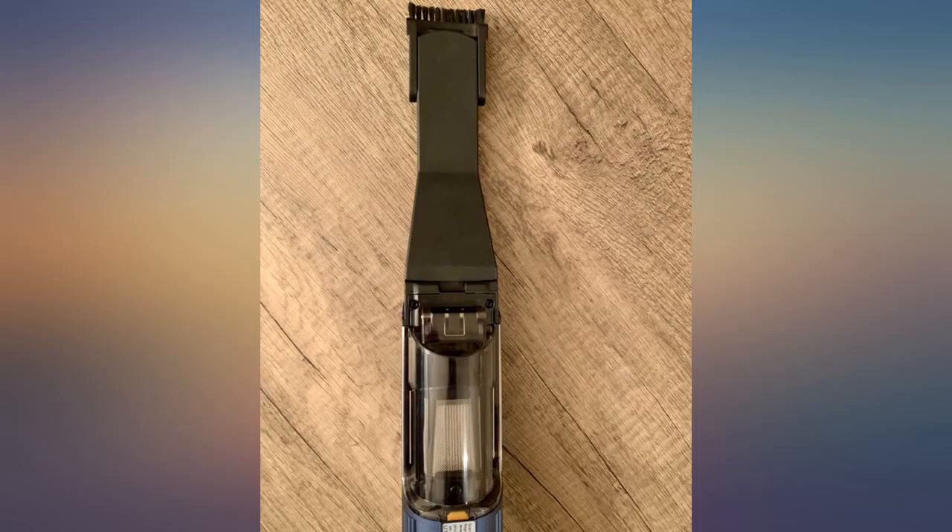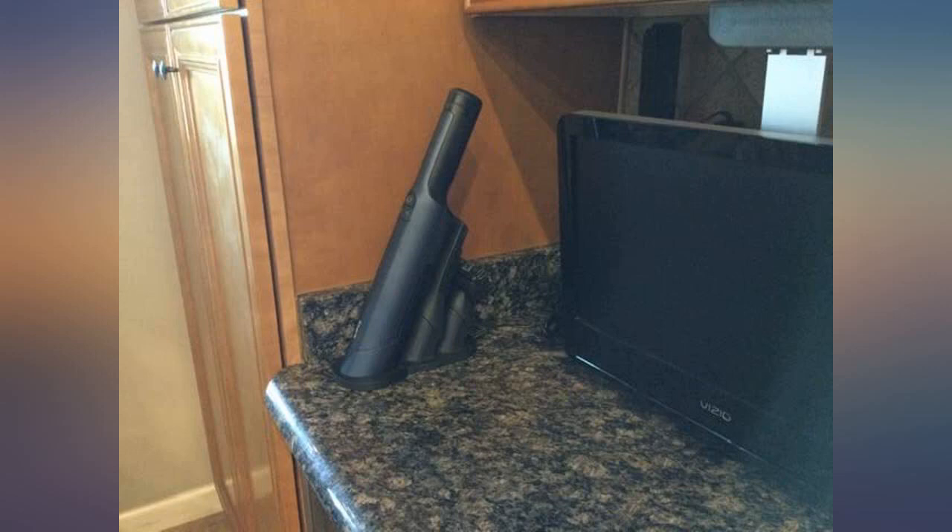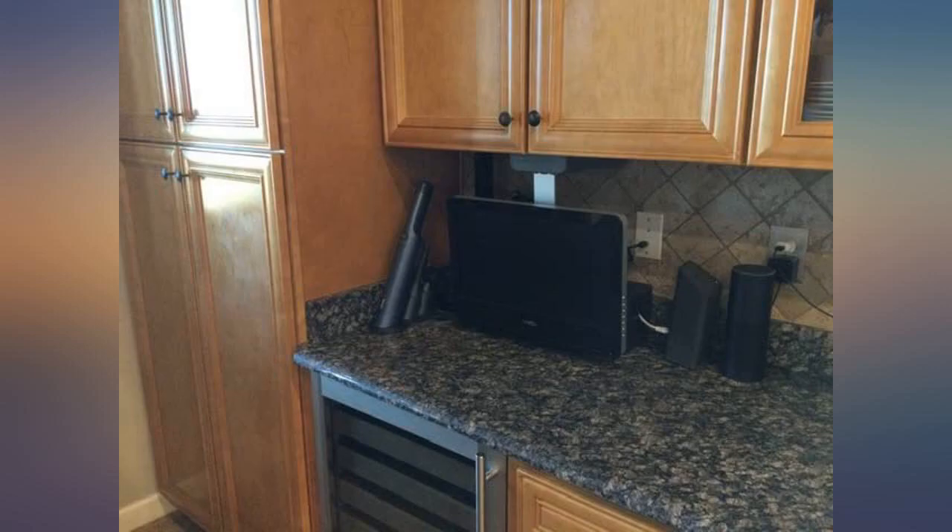Awesome little vacuum for little spaces. Great for edges and detail cleaning. Washable filter. We use this vacuum more than I imagined we would.